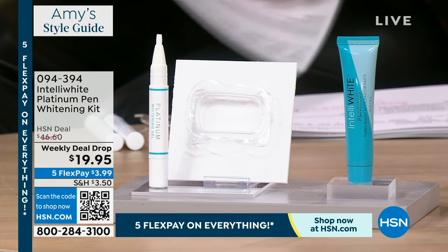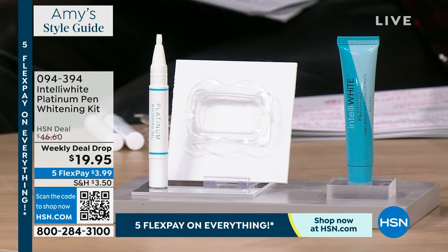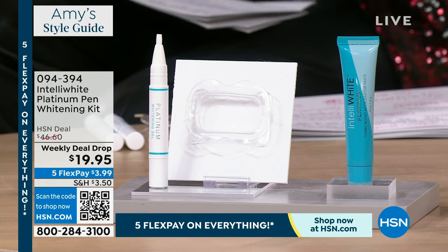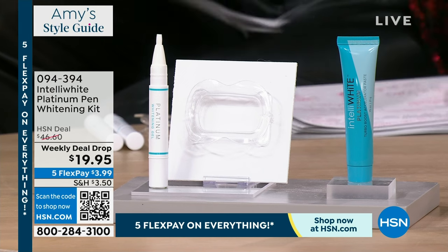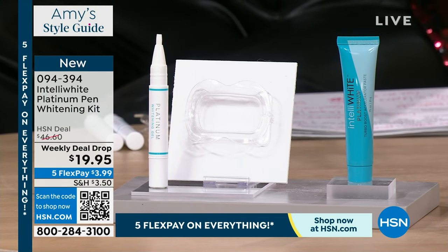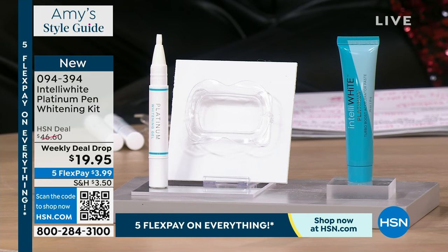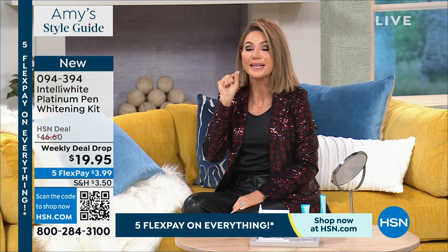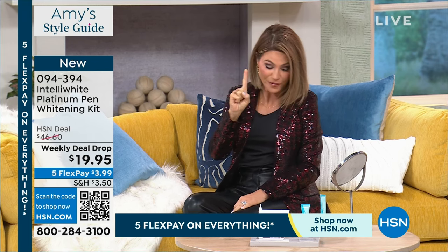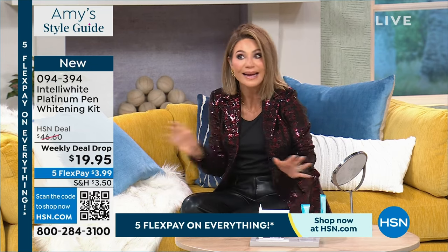This is the Platinum Pen — just so you know, this is her most powerful whitening pen. This pen is five and a half times the normal pen size. There are 200 treatments inside of this. Each of her smaller pens is about $49 apiece — there are five of them inside of this, which would bring this pen to $245. We didn't stop there — you're also going to get the mouth guard on autoship, which you can secure for $19.95. Look at the flex pay — $3.99.